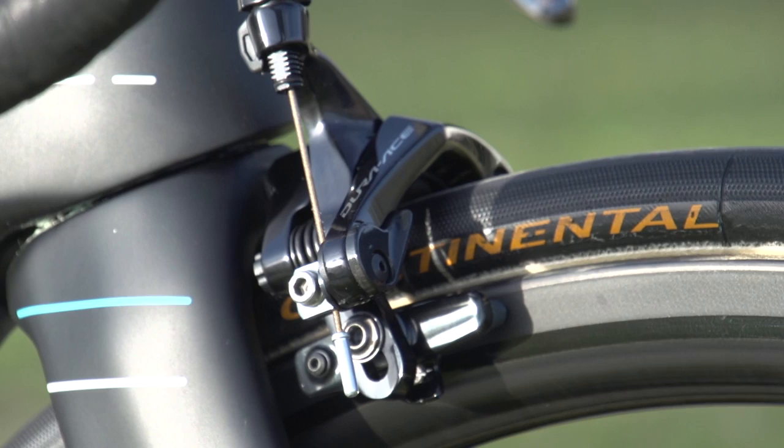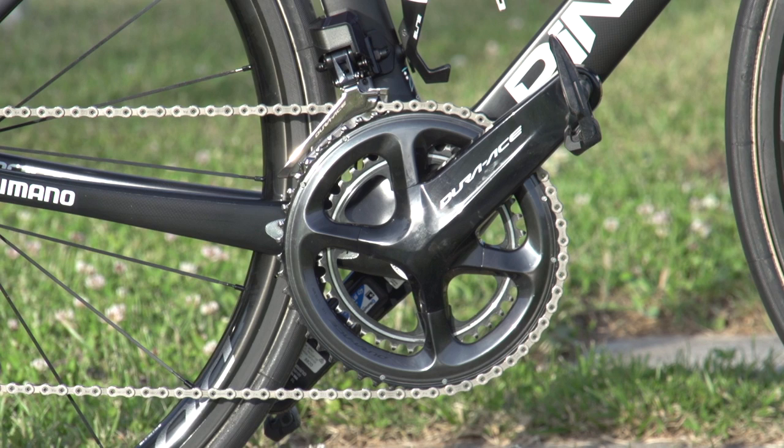Landa's brakes are Shimano Dura-Ace 9100 and they are standard mounts. His chain set is Shimano Dura-Ace 9100, as are his pedals.